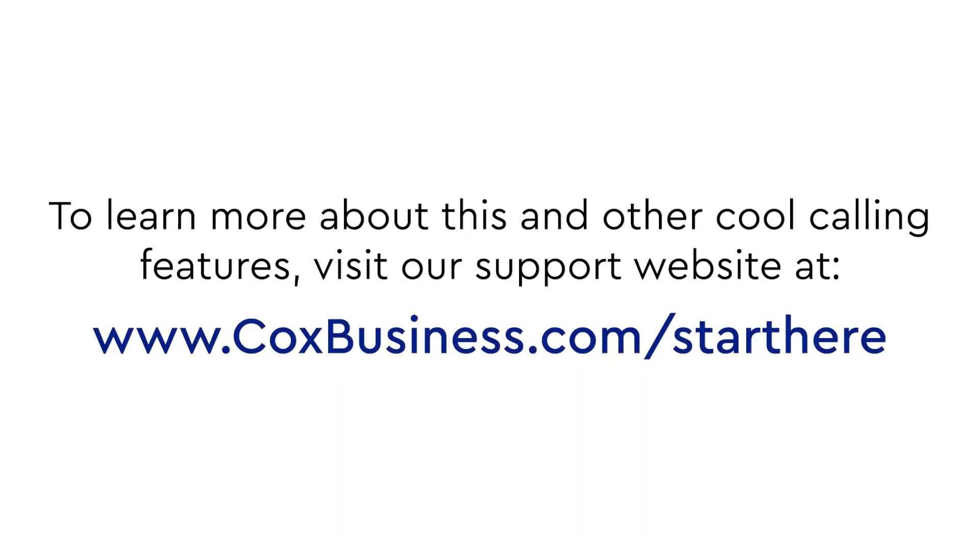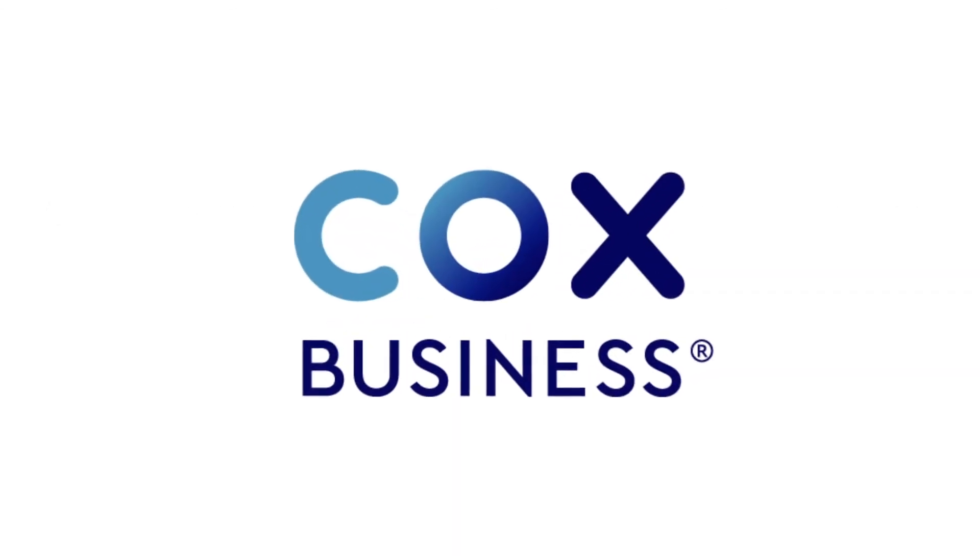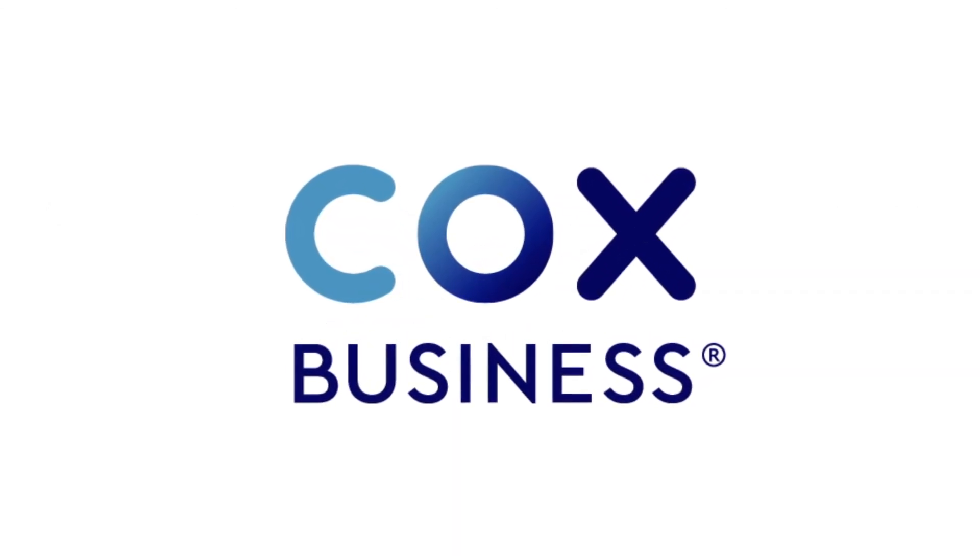To learn more about this and other cool calling features, visit our support website at coxbusiness.com/starthere. Here you will find additional videos, helpful articles and user guides. Thank you for being a valuable Cox Business customer.